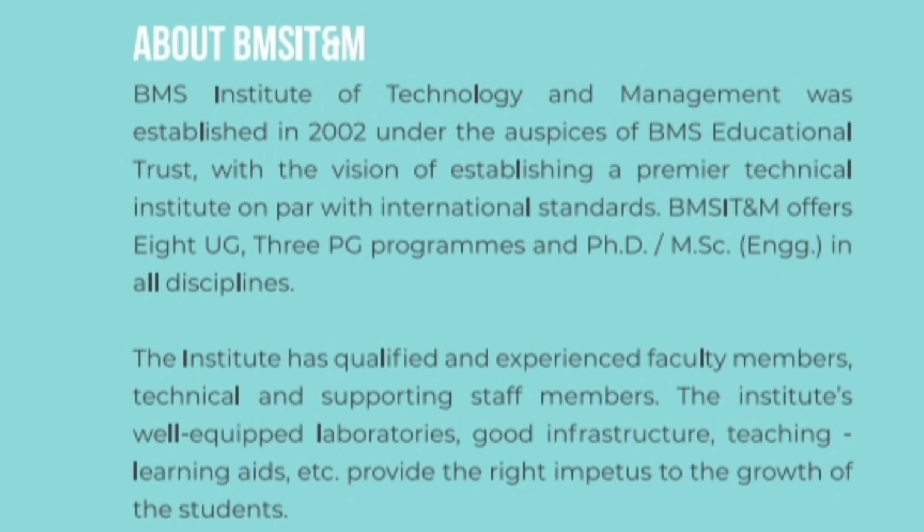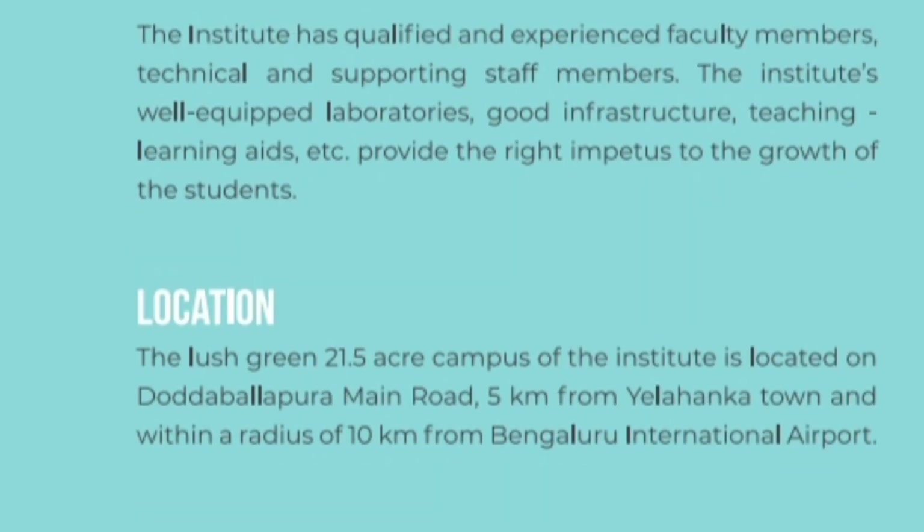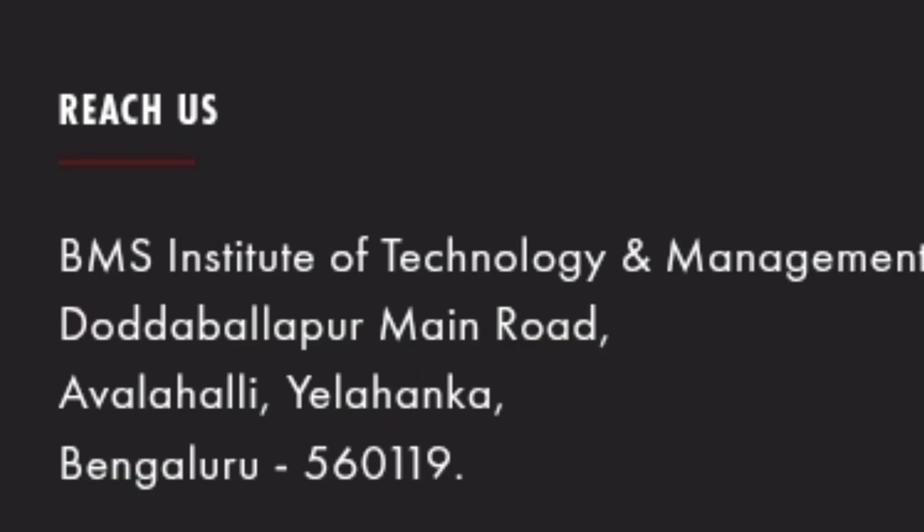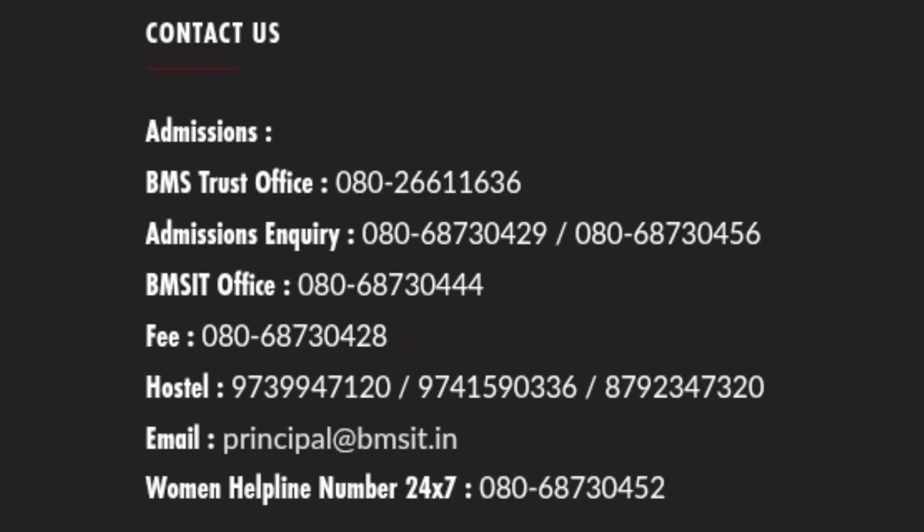The college is part of the BMS Group of Colleges which has BMS CE, and this college was specifically started in 2002, so almost 20 batches have already passed out. Location-wise, it is located on Doddaballapur Main Road, Yelahanka Town. The campus is quite beautiful at 21.5 acres. The address is Avalahalli area in Yelahanka, Bangalore.